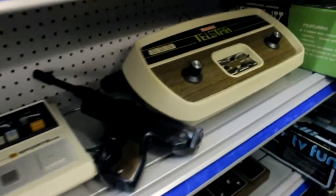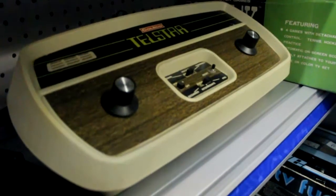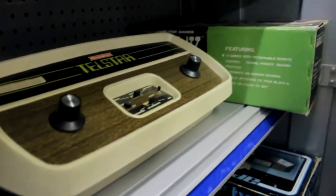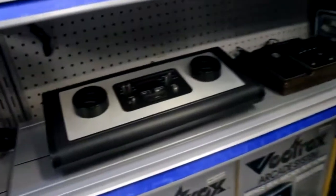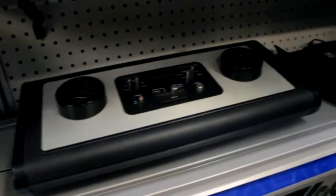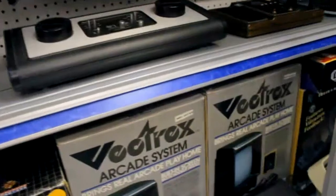To the right we have the Coleco Telstar with tennis, hockey, and handball. To the far right, complete in the box, is Paddle 4 — another Pong console variation. Moving down another shelf, there are more Pong consoles: Multi-Home Video Games, Video Olympiad, and the APF TV Fun Pong console in the box. A lot of really old things on these shelves.